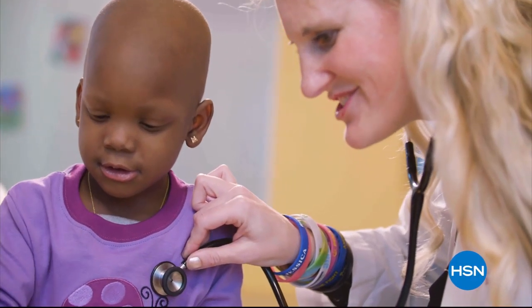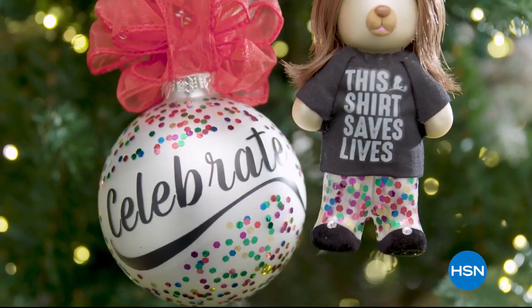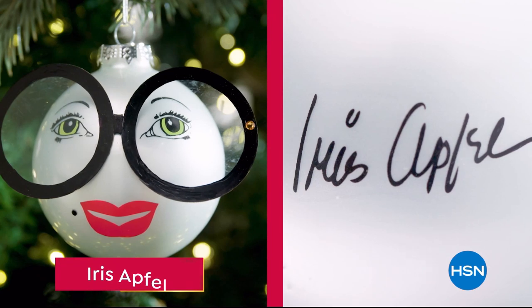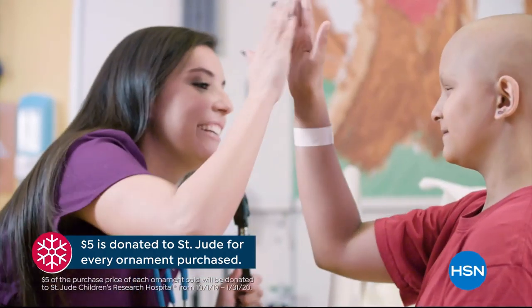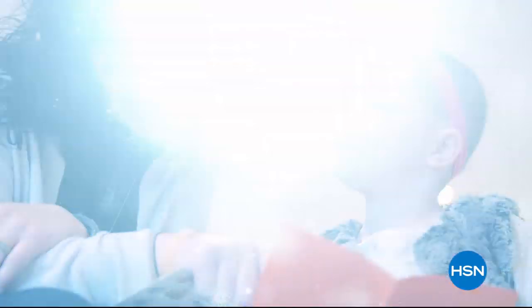This holiday season marks HSN's 10th annual HSN Cares Designer Ornament Collection, including more than 20 exclusive ornaments designed by some of your favorite HSN guests. With the purchase of every ornament, HSN Cares will donate five dollars to St. Jude, because all a family should worry about is helping their child live.